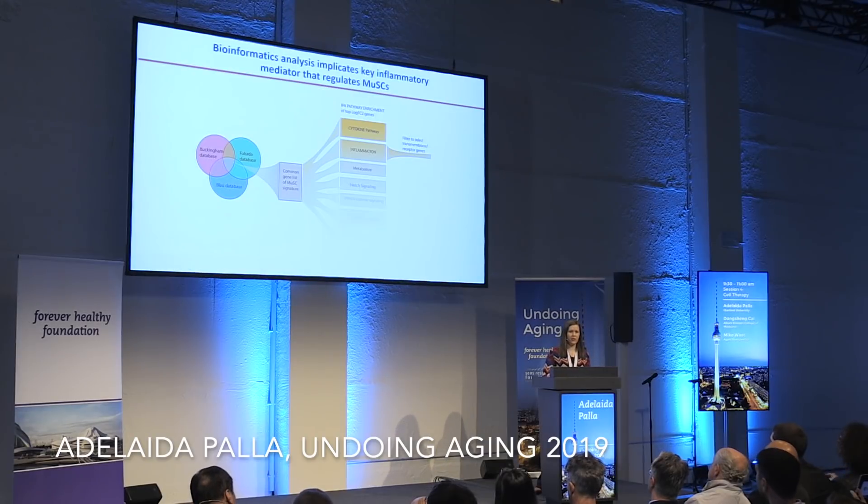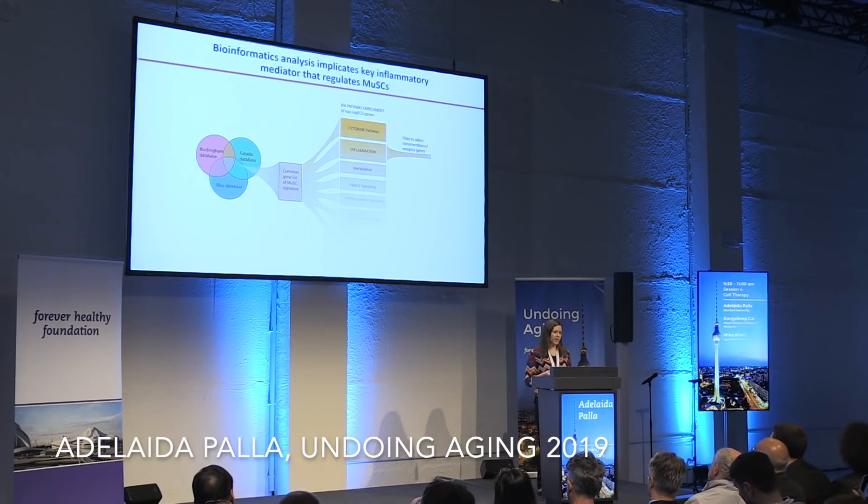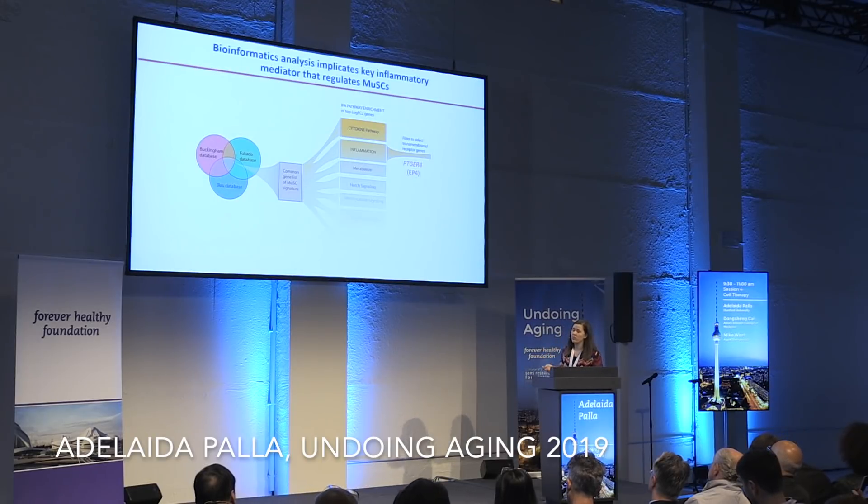This is why we are interested in finding different factors and targets to stimulate muscle stem cells and their regenerative capacity in aging. We started with an in-silico analysis comparing different transcriptomics databases of activated versus quiescent stem cells. We focused on differentially expressed receptors and found that one understudied receptor in muscle stem cells was EP4, the gene PTGER4, which was upregulated in activated muscle stem cells.